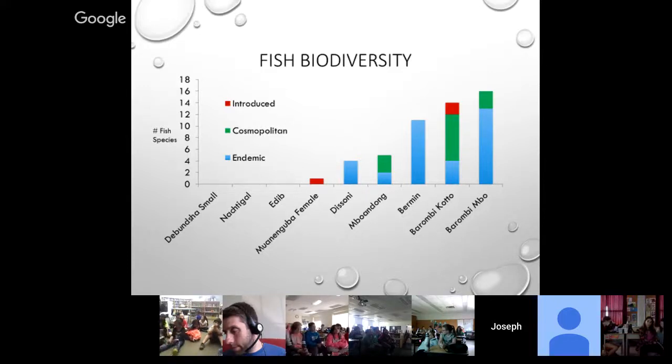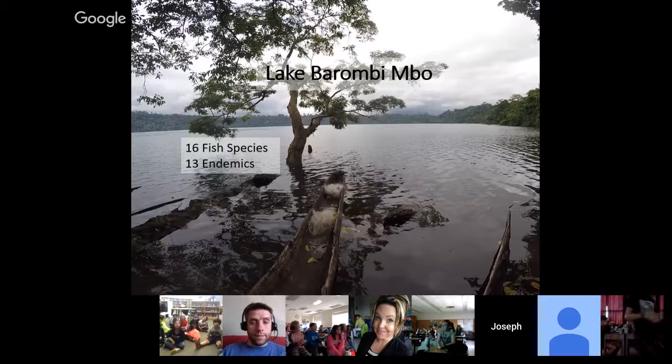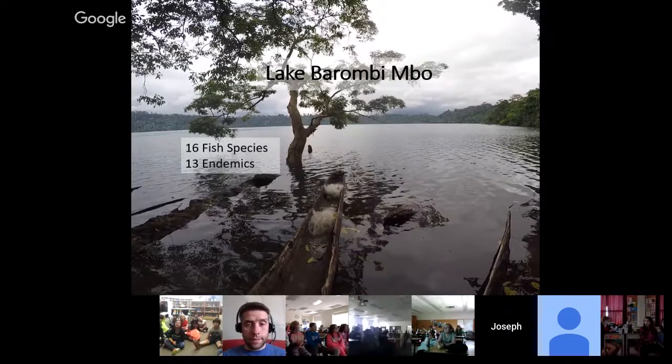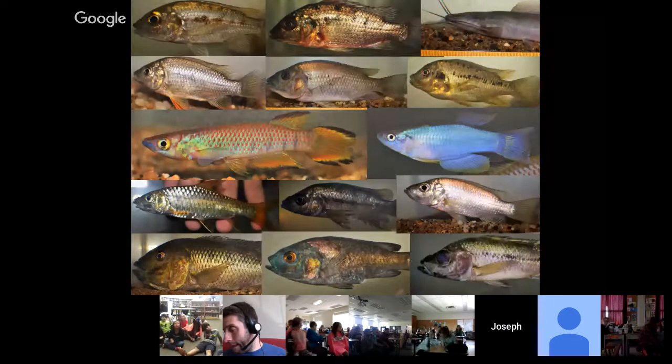I'm going to talk about a couple of these lakes so you can see what it's like to study fish biodiversity in Central Africa. I'll start with Lake Borumbium Bo — the most species-rich lake in the country. It's the largest lake in the southwest region, also the deepest at about 1,500 feet deep, and is home to 16 fish species, 13 of which are only found in that one lake and nowhere else in the entire world. Every single fish species on this slide was collected in this lake — it is an incredibly biodiverse area, and most of these fish are not found anywhere else in the world. So if we are going to protect these species, we need to protect this ecosystem.